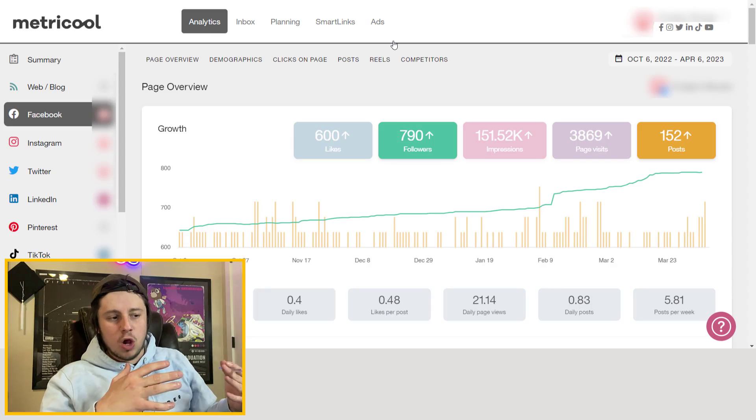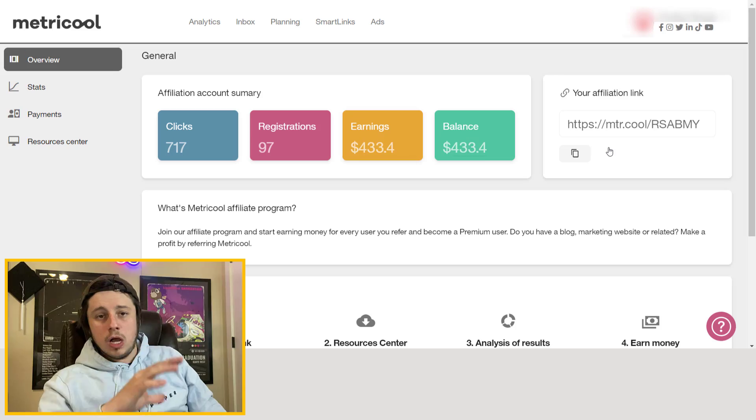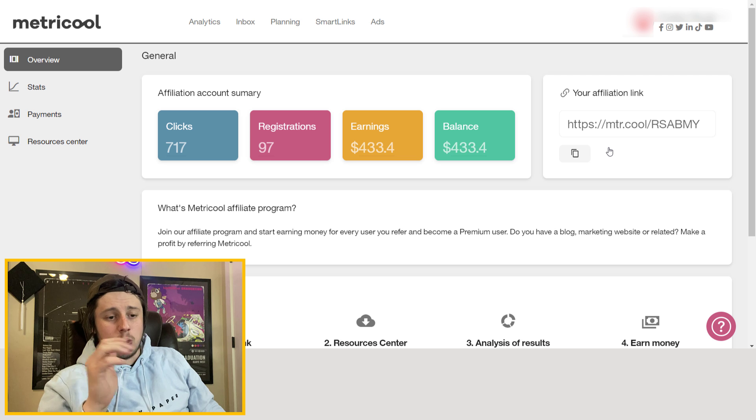If you're serious about posting a lot and possibly managing different brands — maybe you've got a client, a personal brand, or a passion project — I think this is a great way to save time, win back some freedom, and spend more time on your content. Content is the number one thing you should be focused on if you're doing social media anyway. Six months in, do I think Metricool is worth it? I absolutely think it's worth the cost if you have the workload to justify it.